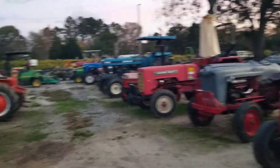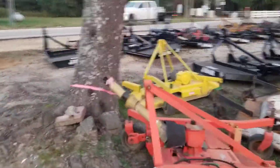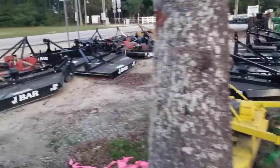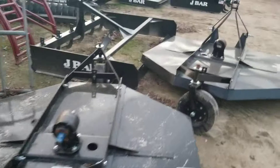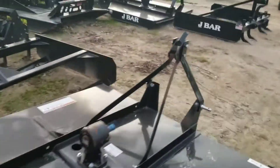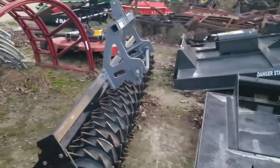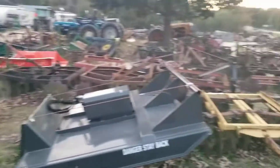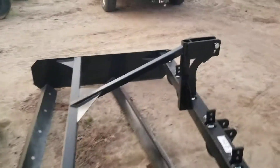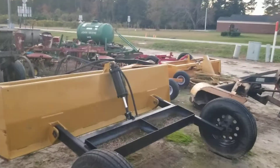We have a good lineup of tractors. Plenty of J-Bar bush hogs in 4, 5, 6, and 7-foot. Skid steer bush hogs with 3-inch and 7-inch cut capacity. A very large aerator, land levelers, more J-Bar bush hogs, and hydraulic box blades. The list goes on and on.